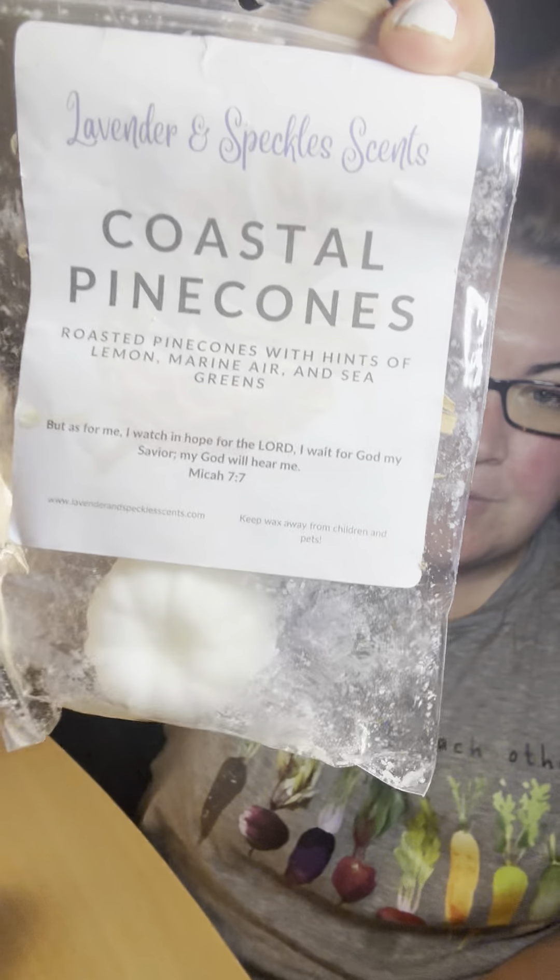August 8th — 'Medal Count,' melt from a vendor you have the most of. It didn't count Scentsy as a vendor, so the vendor I have the most of is Lavender and Speckles. I decided to warm my last cube of Coastal Pine Cones — I do have more coming from the July pre-order. Coastal Pine Cones is roasted pine cones with hints of lemon, marine air, and sea greens. This is what made me fall in love with her pine cone. I love the lemon and the hints of sea greens. I'll probably just warm this in my office that day.